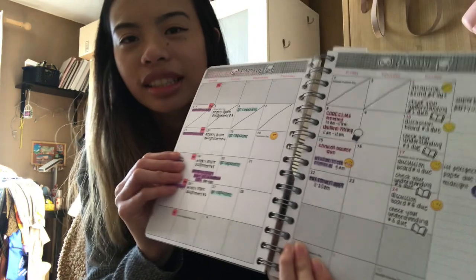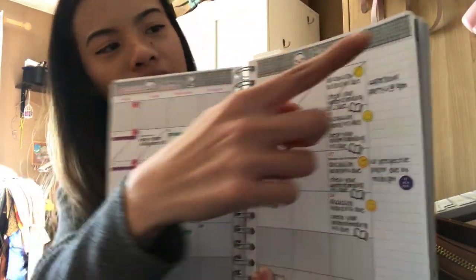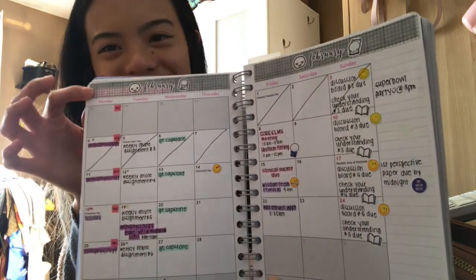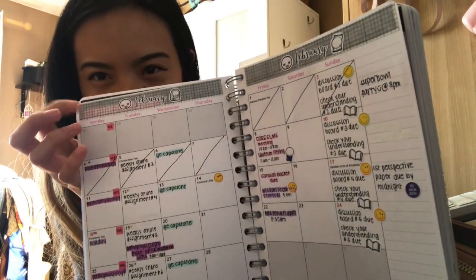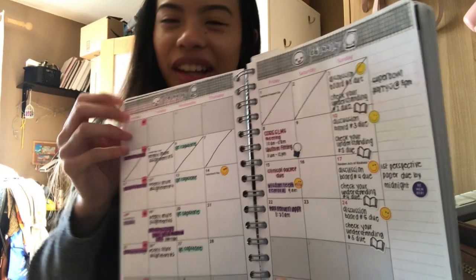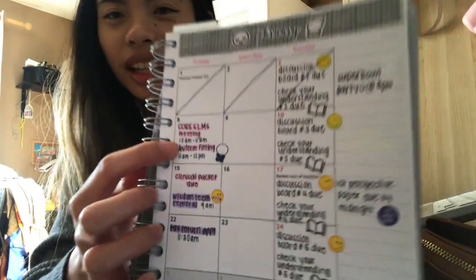I basically plan everything in here — whether it be school, life events, just anything. I got my planner from Personal Planner. This is the current month, it's February. I used washi tape to cover the top part because I didn't really like how it looked. I got these stickers from Etsy and placed them on top so it looks much cuter. Today is the 8th.